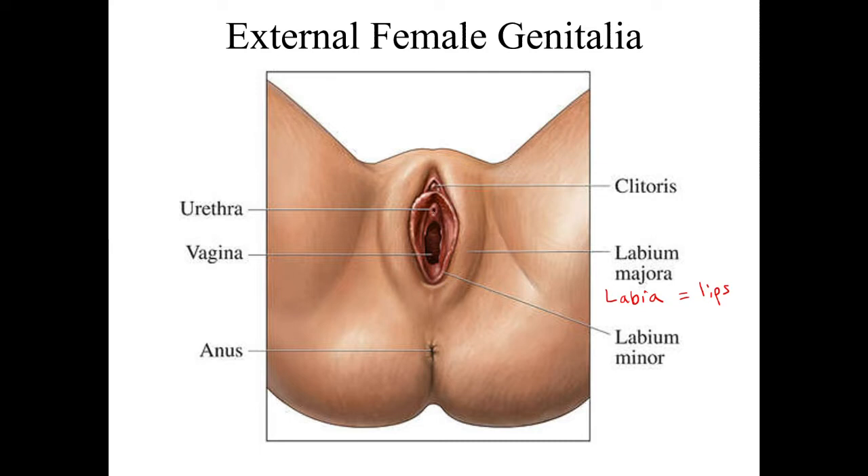Up here is a separate opening — that's the entrance to the urethra, where urine comes out. Some women do not actually know there are two different openings: the urethra opening first, and then further back, the vagina.